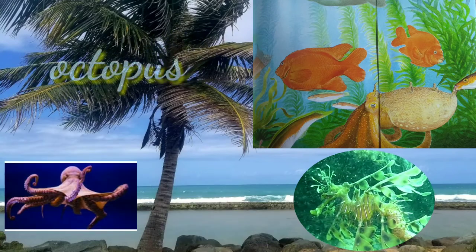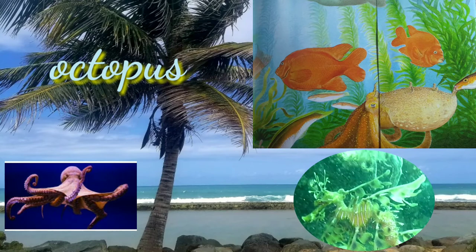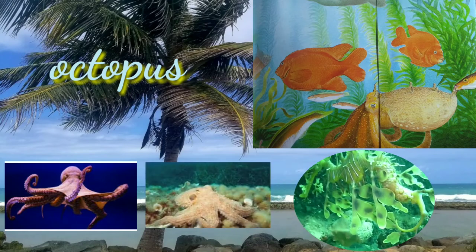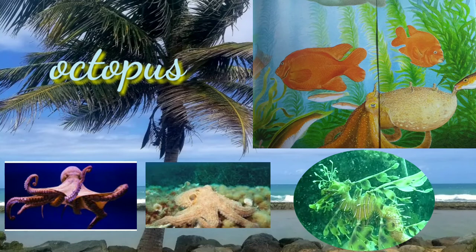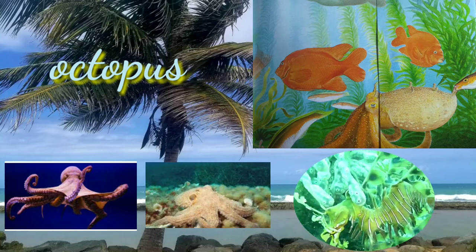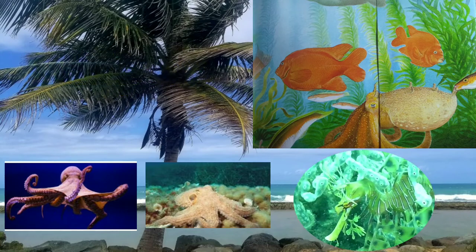Octopuses are ocean creatures most famous for having eight arms and bulbous heads. They have three hearts and blue blood. When attacked, they release streams of ink to deter predators. Being boneless, they can squeeze into tight spaces. Octopuses are quite intelligent and have been observed using tools.